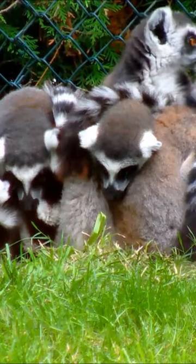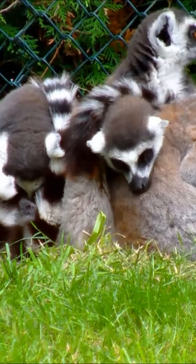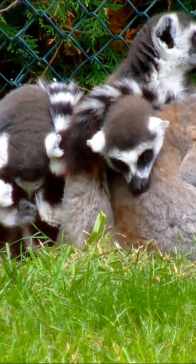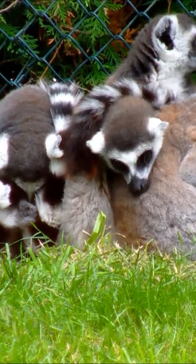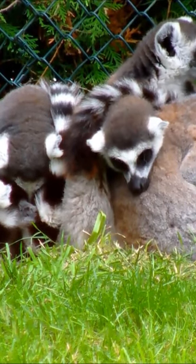Hey guys, it's Numb Soul, and this vlog is all about ringtail lemurs. Ringtail lemurs are easily recognized by their long, bushy tail with alternating black and white rings. They have a grayish-brown fur coat with a distinctive black face and dark triangular eye patches.